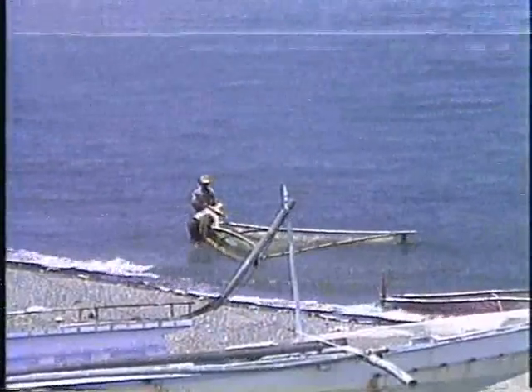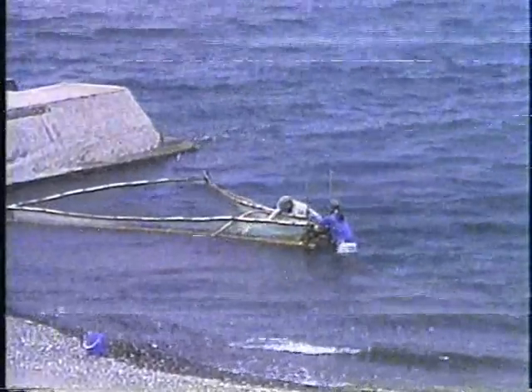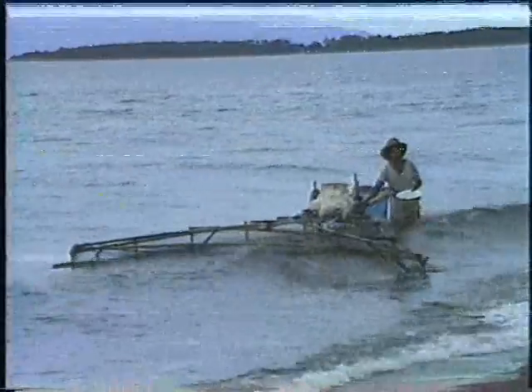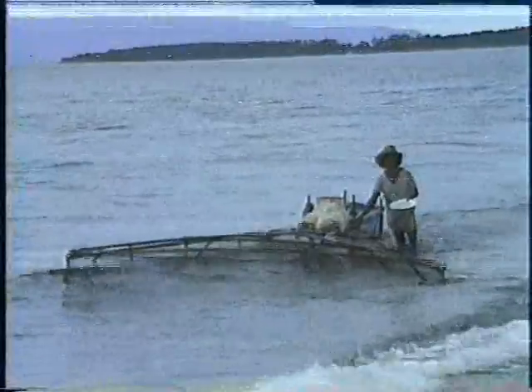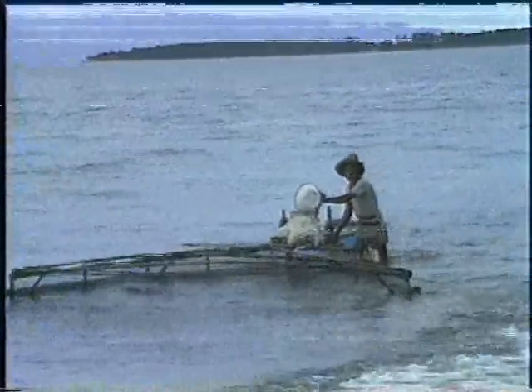The push net, locally known as fry sweeper, is usually operated along the shore or river banks. Two people are involved in its operation: one person pushes the gear and scoops the fry from the bag net, while the other sorts out unwanted species from the catch. In other areas, the gear has bigger dimensions, and the frame is provided with a platform for basin and pail. In this case, one person pushes the gear while the other on the shore pulls the gear with a rope.